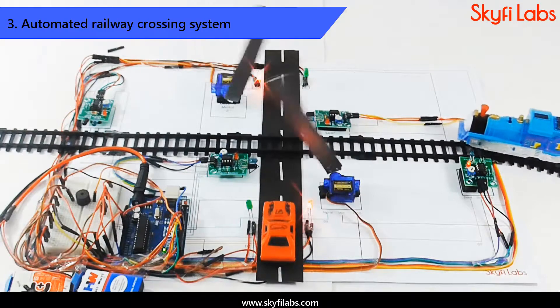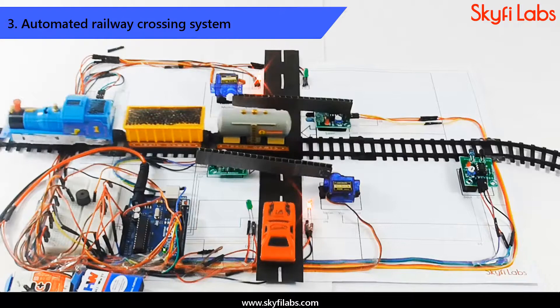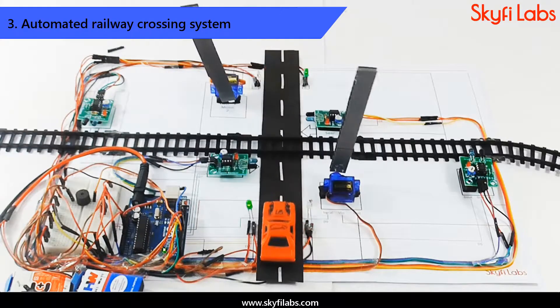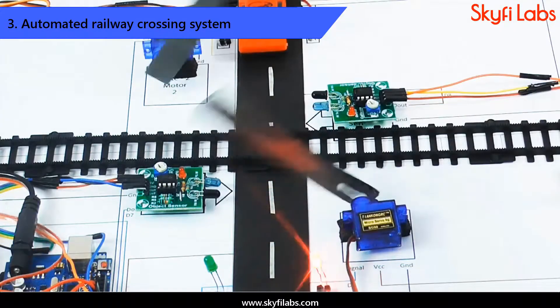Next, you will build an automated railway crossing project that uses IR sensors to track train movements and control the opening and closing of gates automatically. This project, on successful implementation, can help save human lives by avoiding accidents at unmanned railway crossings.